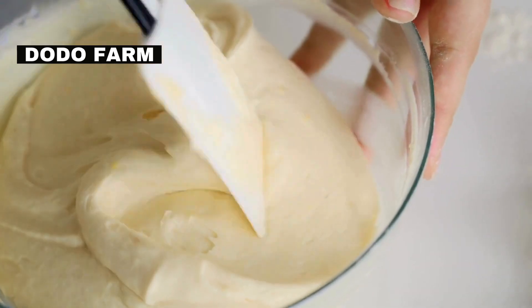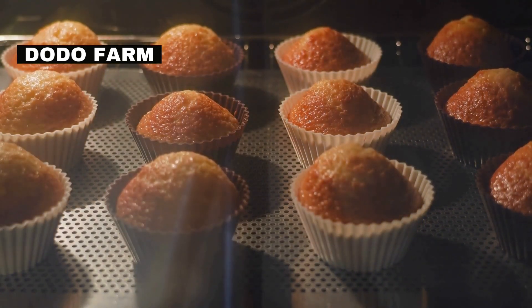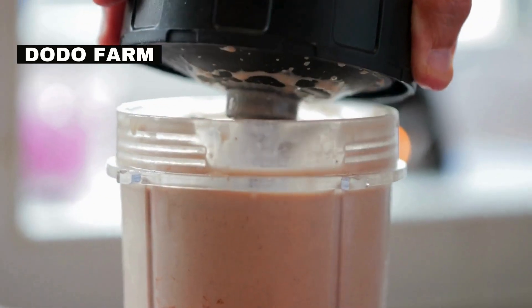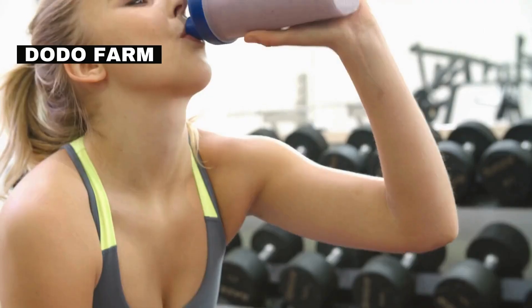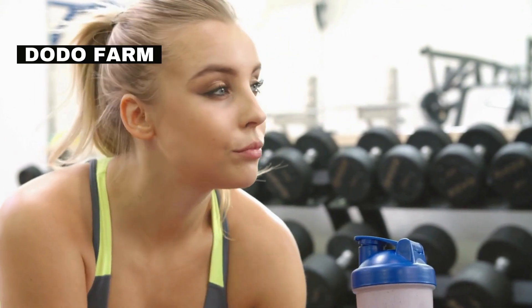Cricket powder is becoming a popular ingredient in the culinary world, especially for baking and protein shakes. Cricket powder is also an excellent addition to protein shakes, offering a natural and sustainable source of protein.